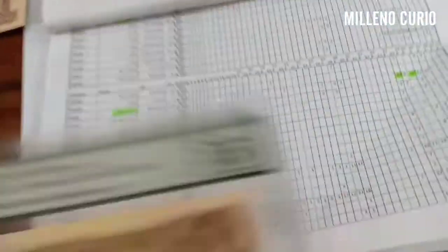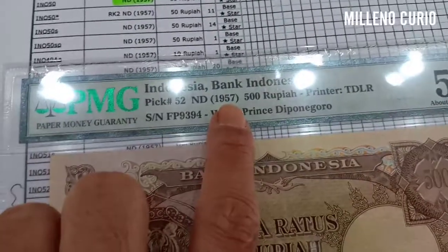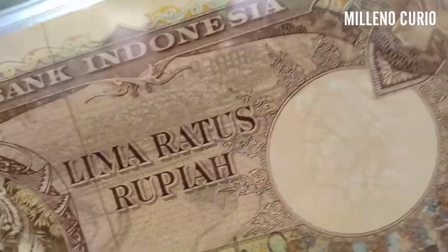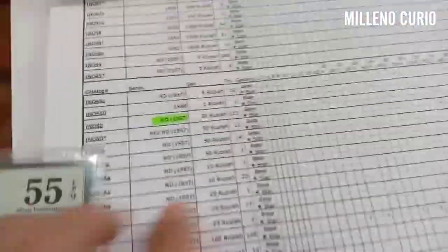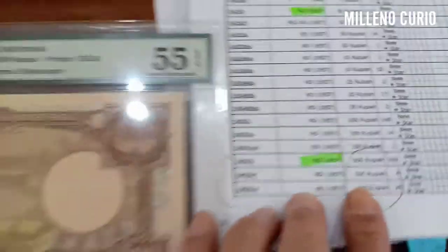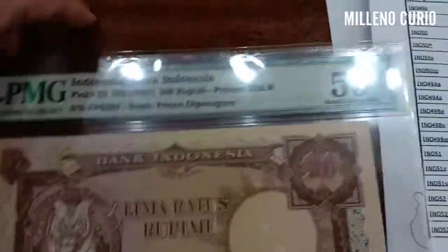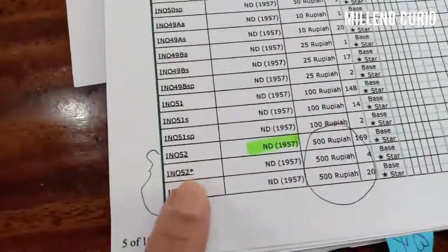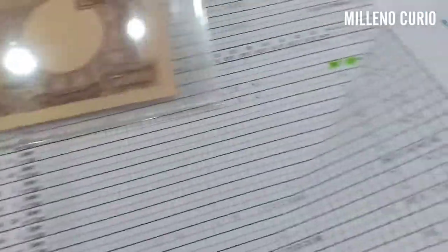This is the Tiger — a 1957 emission, 500 rupiah, with watermark Prince Diponegoro. This is how you see the watermark. You will also see the 1957 50 rupiah and 25 rupiah. This is the 500 rupiah, Pick number 52 — blank without a star, this one with a star, and this one with an S. Mine will be the blank one — scored at 55 EPQ.